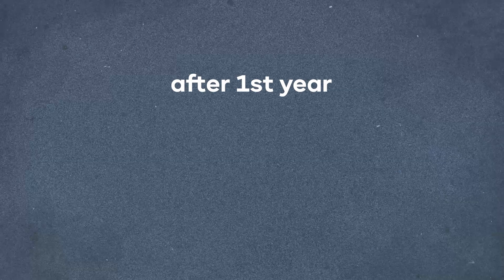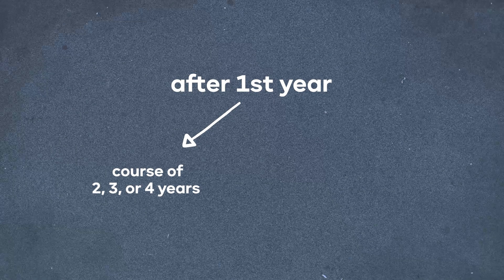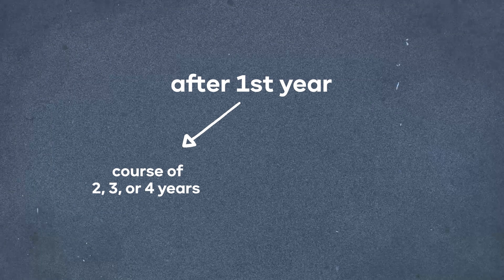When you applied for your student visa, you were given a card with a validity equivalent to the duration of your studies. At most, you were granted more or less a card for one year. But once that year ends, you might find yourself in one of these two situations. On one hand, you may have come to study a course that lasts two, three or four years, and need to extend your student visa to start the academic year.